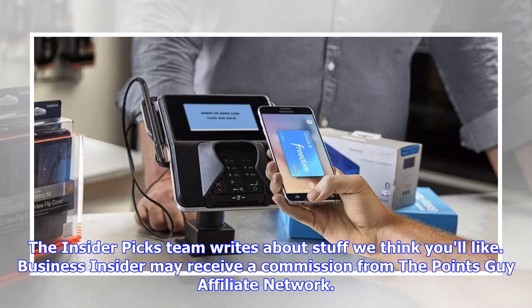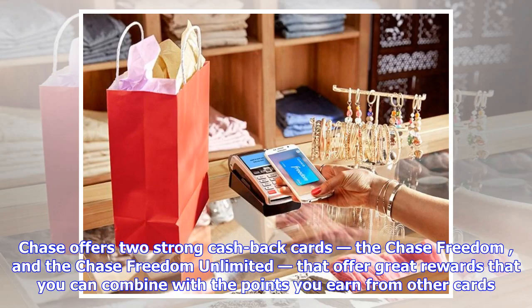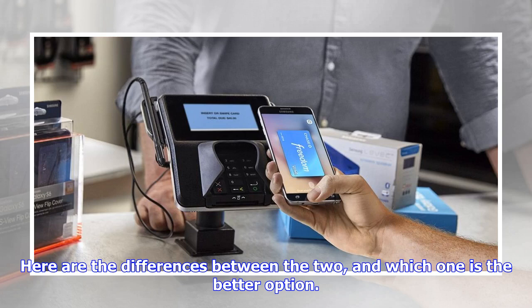The Insider Picks team writes about stuff we think you'll like. Business Insider may receive a commission from The Points Guy affiliate network. Chase offers two strong cash back cards — the Chase Freedom and the Chase Freedom Unlimited — that offer great rewards you can combine with the points you earn from other cards. Here are the differences between the two and which one is the better option.